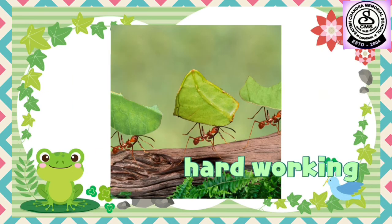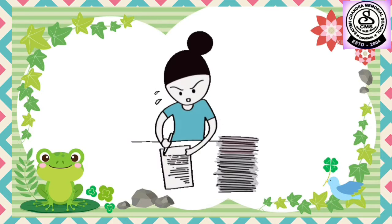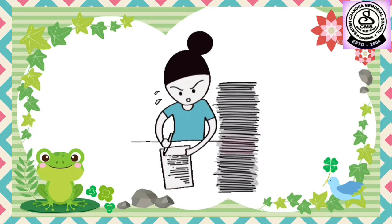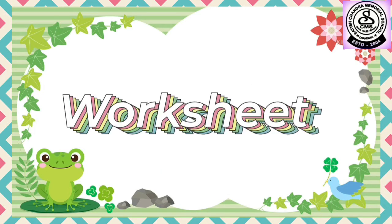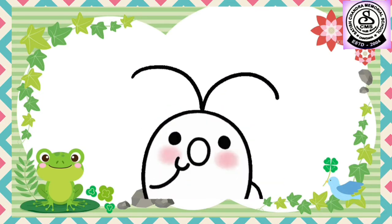Ants are the most hard-working insects and always work in groups — that means they work together. So kids, you also work hard like ants. Now I'm going to show you a worksheet on critical thinking, so stay tuned and observe carefully.